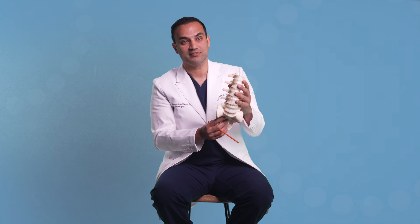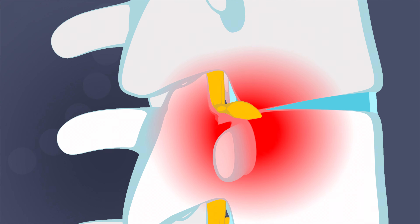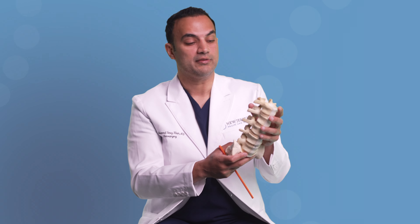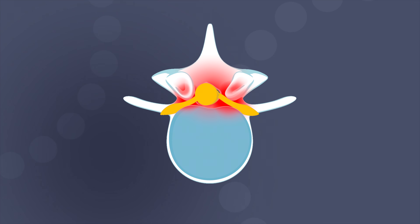With age, unfortunately, the warranty on your body runs out. These discs start to shrink — you lose height, and as the discs get smaller they collapse around the nerves coming out of those holes. As the discs collapse, bones start rubbing on each other, and the body's natural process is to build more bone. That bone will grow inside the canal and push on your spinal cord and nerves, leading to what's called spinal stenosis.